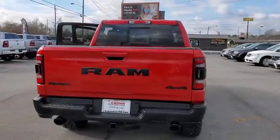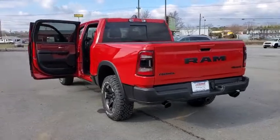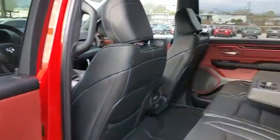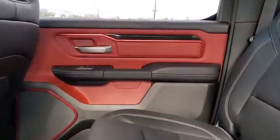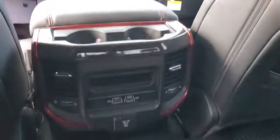Here are some of this vehicle's great options: traction control, remote engine start, dual airbags, leather-wrapped steering wheel, power steering, four-wheel disc brakes, center armrest, electronic stability control, fog lights, heated steering wheel, bucket seats, compass, trip computer, power windows, panic alarm, tachometer, brake assist, remote keyless entry, and Sirius satellite radio.